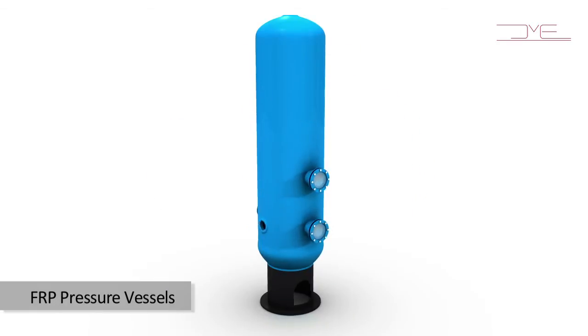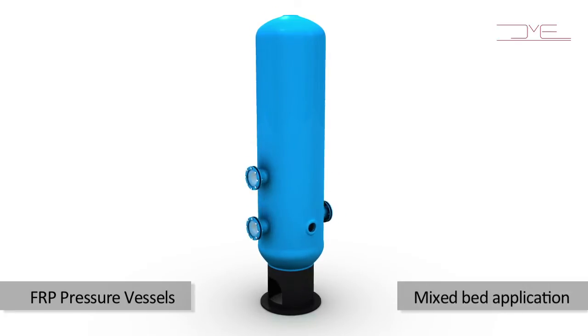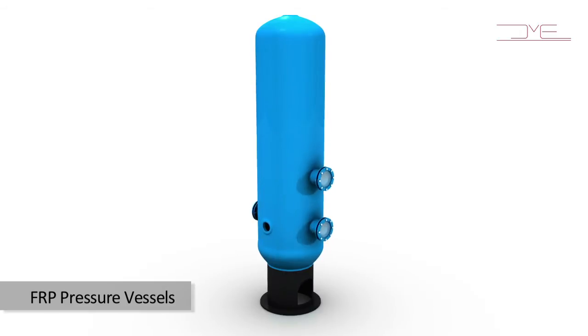We offer a wide range of customized FRP pressure vessels with sight glass and flanged openings as per customer requirements. These are typically used for mixed bed applications in demineralization plants. All vessels are hydro tested at 1.5 times the rated design pressure.